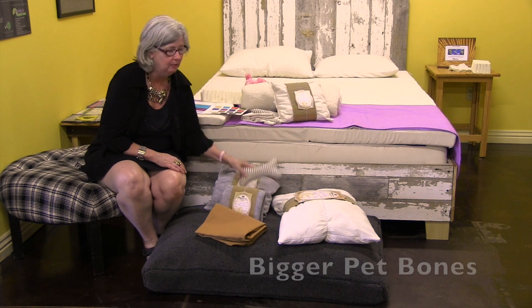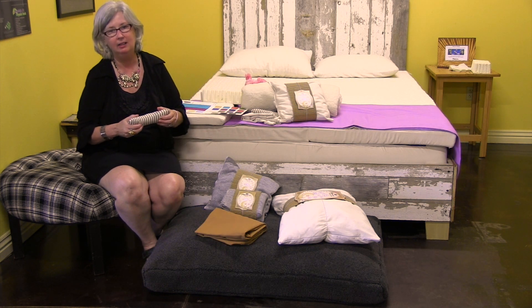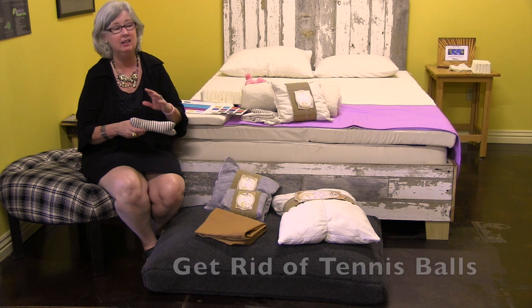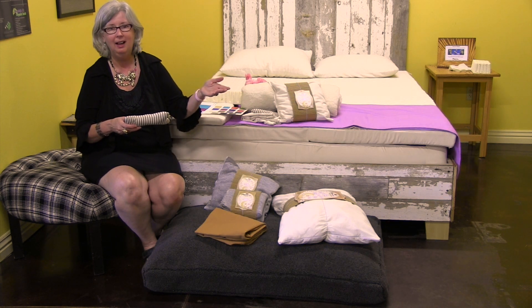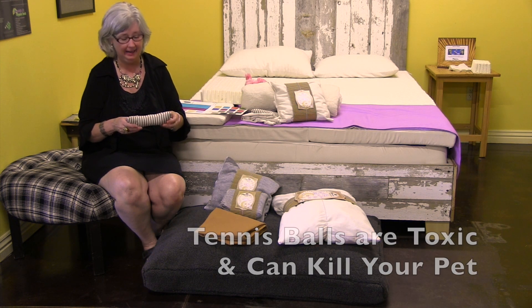We also offer fleeces and pet bones — bigger pet bones for bigger dogs. We have these stuffed with wool. Wool is really better for the dog than polyester, which can get caught in their intestines. Plastics and tennis balls are the worst things — if you have a tennis ball, you need to get rid of it right now because it's very unsafe for your pets. I wouldn't let my grandchildren put their fingers in plugs, so why would I let my dog chew a toxic tennis ball that could kill them?